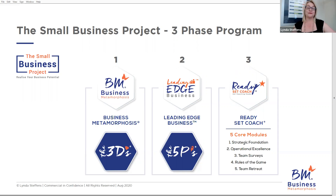In module four, we talk about the rules of the game. The rules of the game are all about using your strategic foundation that you build with your team so that you are all on the same page and know which direction you should be going. It's a really powerful module — teams absolutely love it and go from strength to strength once they've done it. The final module is the team retreat, which brings all of it together: strategic foundation, operational excellence, and what we've learned from the team surveys, to put an actionable plan forward so the business is delivering services to clients the way you'd like, the team is engaged, and you're kicking goals.